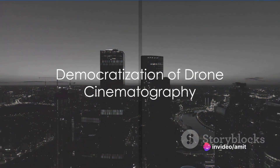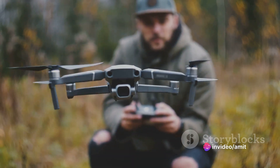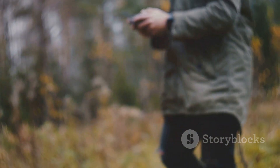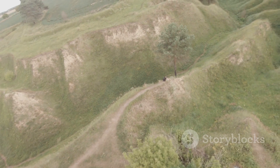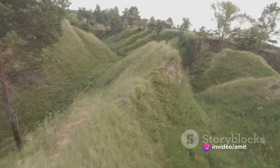Finally, there's the democratization of drone cinematography. Once the preserve of big-budget productions, drones have become affordable and accessible to all filmmakers. This has led to a boom in creative and innovative uses of drone cinematography, pushing the boundaries of what is possible in film.